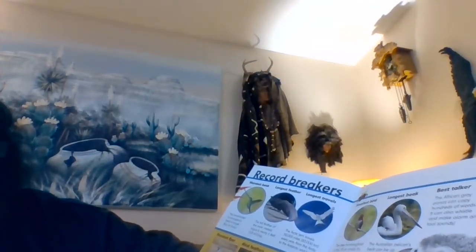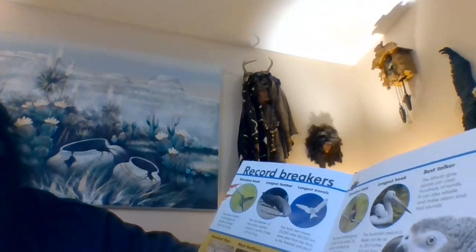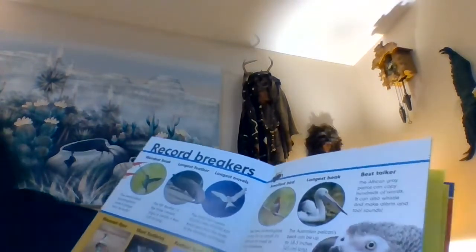The loudest bird: the three-wattled bellbird makes a loud bonk sound that can be heard 5.5 miles away. The best talker is the African grey parrot — it can copy hundreds of words, whistle, and make alarm and tool sounds.